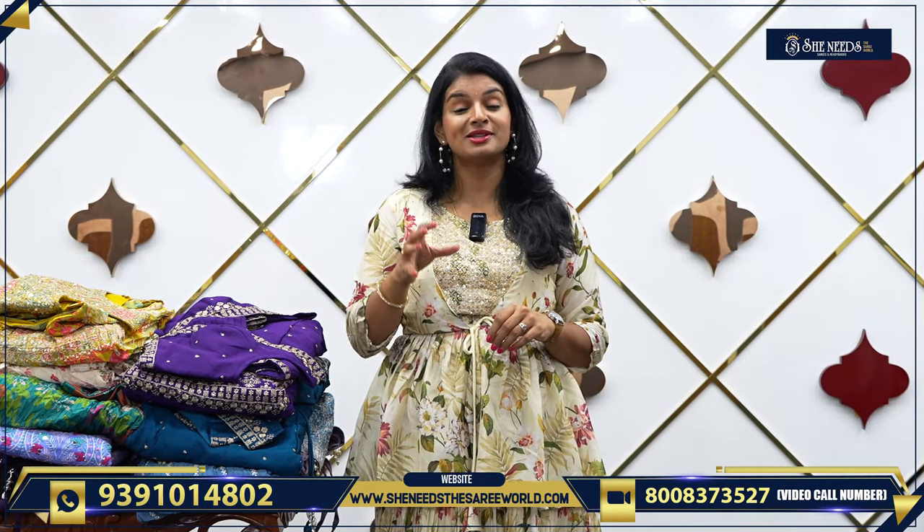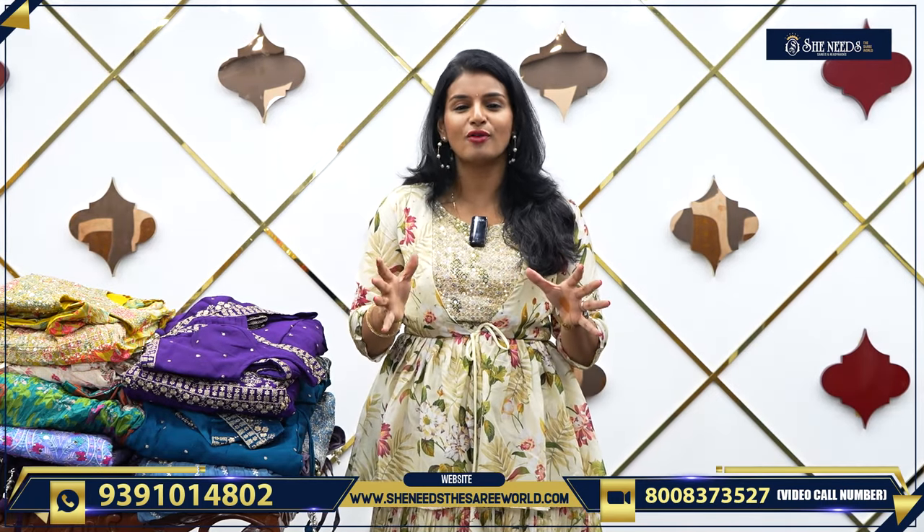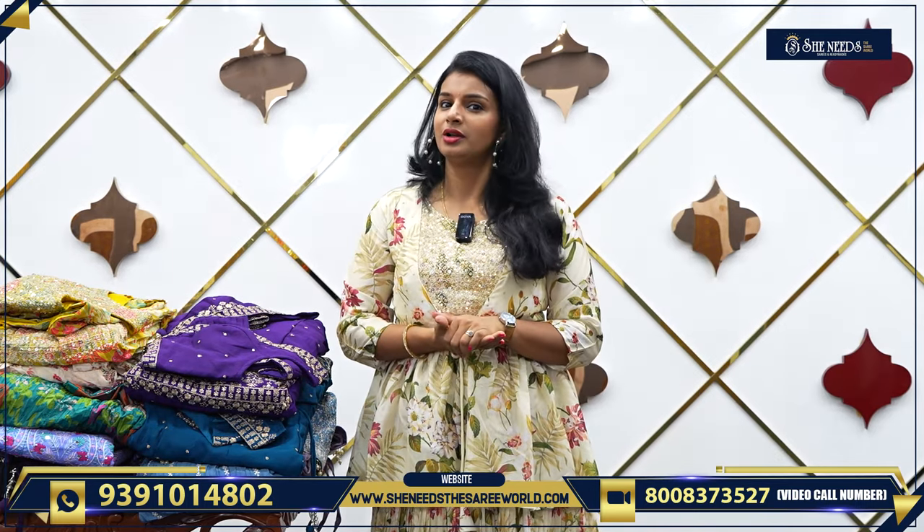If she needs a sale, she needs a sale. You've got a great offer! If you want a budget, you want to buy new clothes.